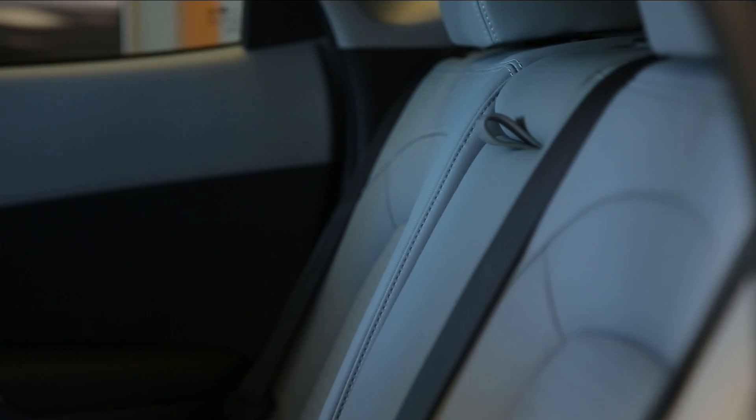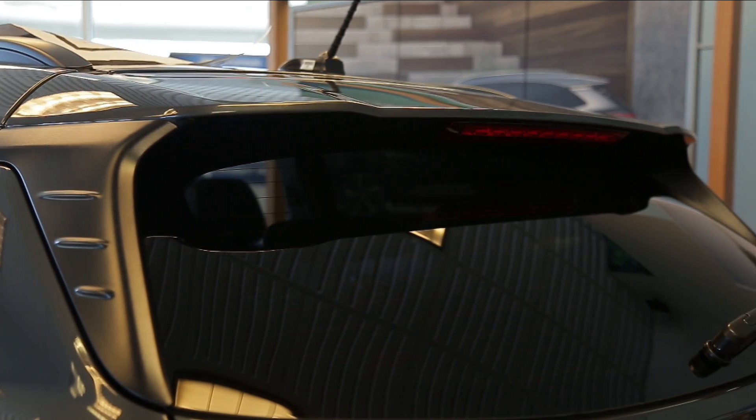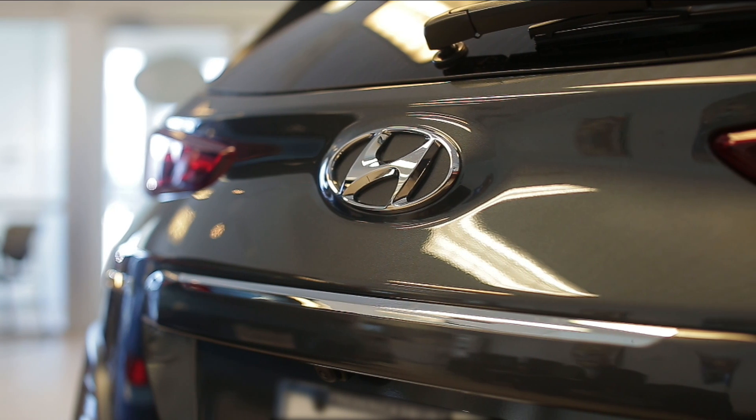The Kona is comfortable and accommodating, with 19.2 cubic feet of cargo space behind the rear seats. A shallow tray for smaller items is underneath the floor panel, which can be removed for another few inches of cargo space.